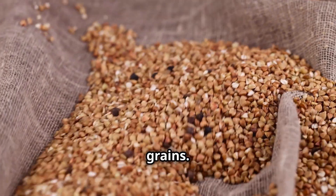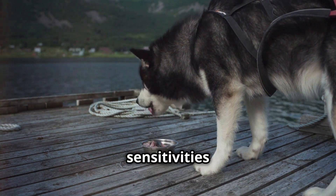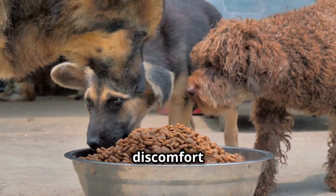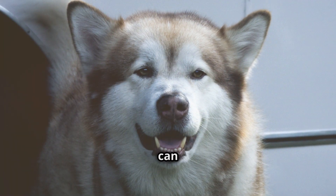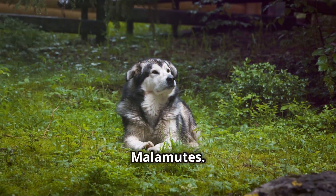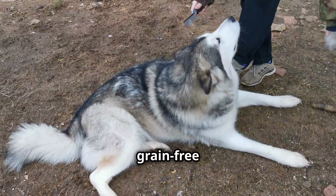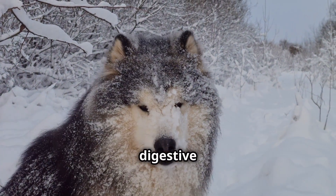Now let's talk about grains. While some grains can be beneficial for certain dogs, Malamutes often have sensitivities to them. Their digestive systems, designed for a more protein-based diet, may struggle to break down certain grains, leading to discomfort and allergies. Common culprits to watch out for are wheat, corn, and soy. These grains can cause digestive upset, skin irritations, and even behavioral changes in some Malamutes. Look for foods that rely on alternative sources of carbohydrates, like sweet potatoes or peas. By choosing grain-free options, you're respecting your Malamute's natural instincts and providing a diet that aligns with their digestive needs.